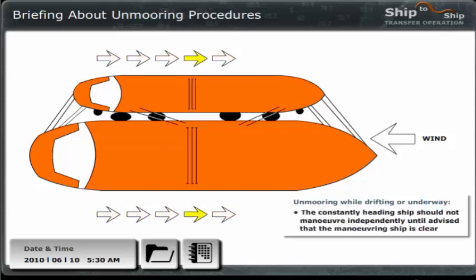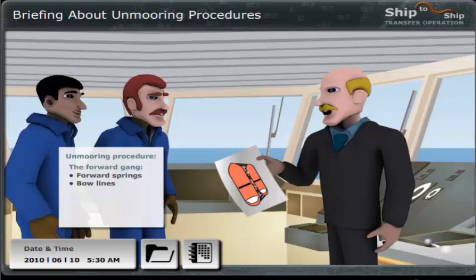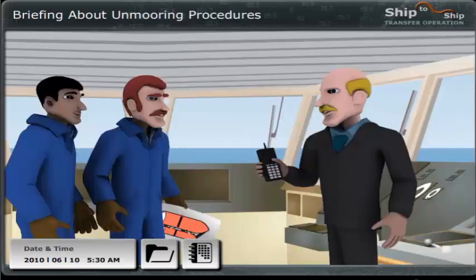As soon as we are clear — let's say at a distance of approximately 300 metres — we inform the Rio that we are clear and both vessels can navigate independently. Regarding the unmooring, the forward gang should start by letting go of the forward springs and then the bow lines. Next, the after gang will let go of the stern lines and finally the after springs. David, will you take a copy of this unmooring plan and give the information to the second and third officer? I will contact Michael on the Rio to inform him and his crew about the unmooring plans.